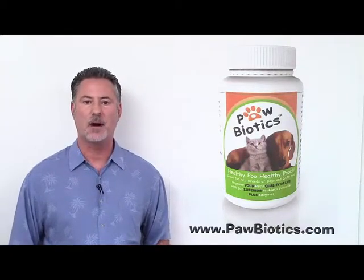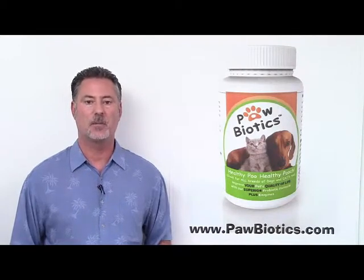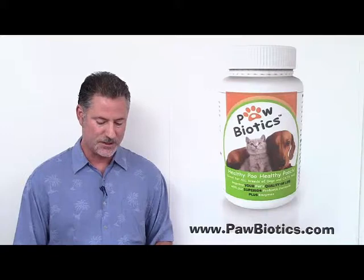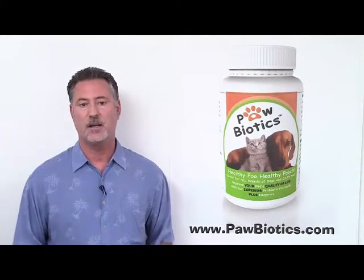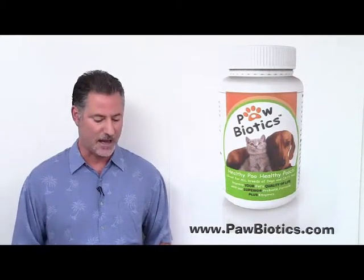Hi, I'm Tony, the creator of Paul Biotics, and we've been going through our complimentary publication written by Dr. Al Plechner called Probiotics, Yeast and Enzymes, the Building Blocks for Your Pet's Health. In the prior video, I went through the probiotics section and gave you all the details and overview of some of the highlights of that.